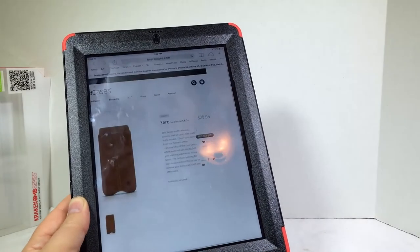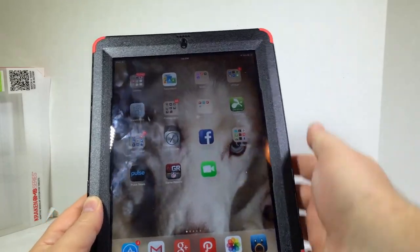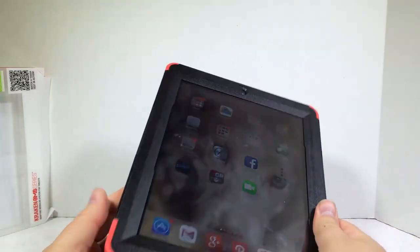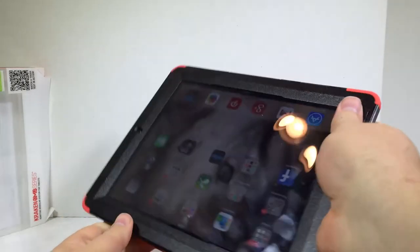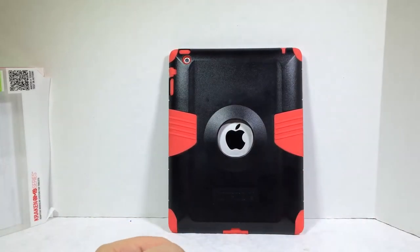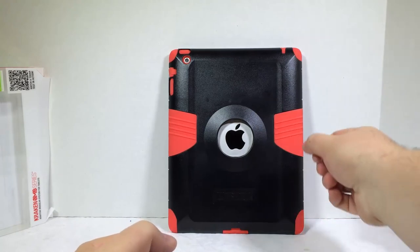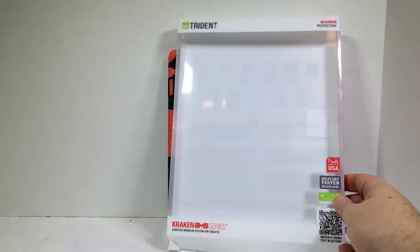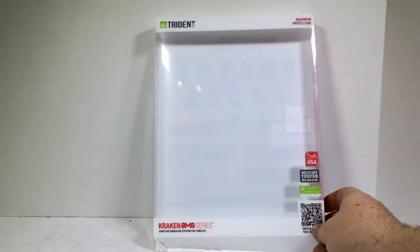So, let's see if we can do different things with the iPad — sure can. And you've got your speaker up here if you're making calls or Skype calls. You've got lots and lots of protection. And you can see your logo there in the back, and of course, this makes it easier to hold and gives you that ergonomic sort of handle.